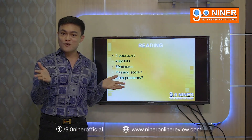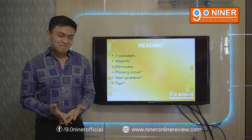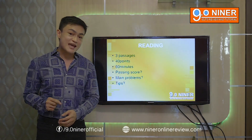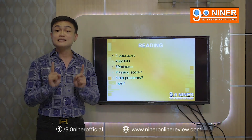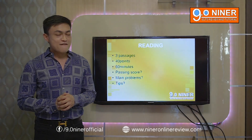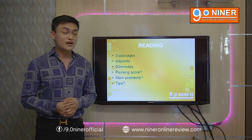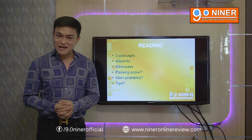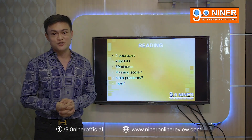For nurses — the majority of candidates taking the examination in the Philippines — if you're targeting the USA, it does not really require a specific band score in listening as long as you're able to meet the target in speaking and overall band score. But if you're going to Ireland, Ireland requires 6.5 in reading for nurses applying for a working visa. If you're a nurse targeting Australia, New Zealand, or the United Kingdom, you have to aim for at least 7 in reading. That's why we encourage everyone to get 7 or better, because a higher band score means you can apply for all possible visa options.